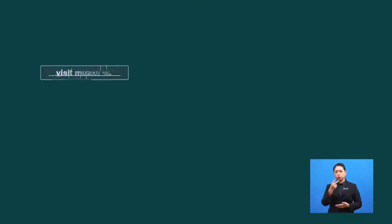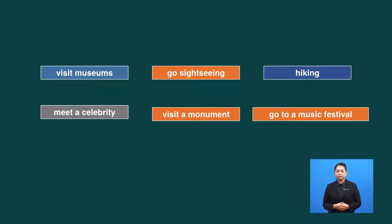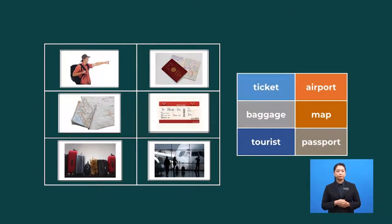And now, plan the activities you are going to do there for every day. Which of the activities here do you like? Now, can you identify what are these pictures? Can you match these words with the pictures?